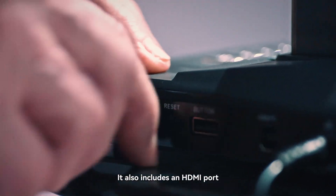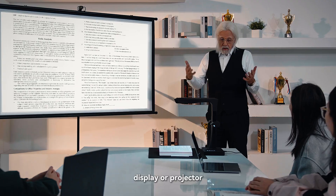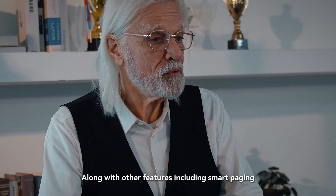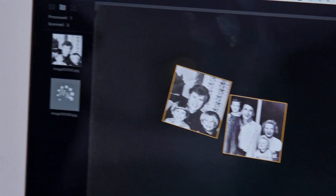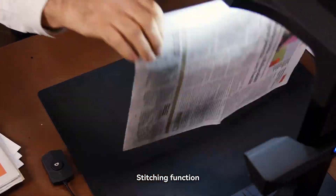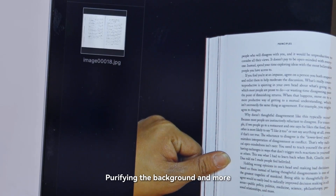It also includes an HDMI port. Easily connect the scanner to a larger display or projector for live-screen projection with higher TPI. Along with other features including smart paging, auto alignment, auto page mending, stitching function, multi-target scanning, removing fingerprints, purifying the background, and more.